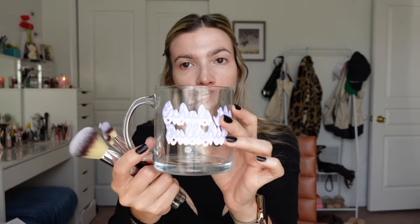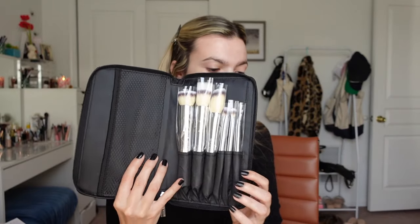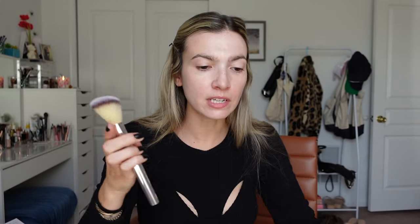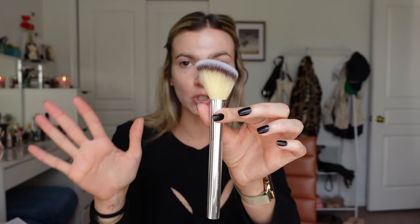Look at this cute cup my girlfriend Bailey bought me — I leave it in my office by my vanity. Every morning I put the brushes I'm using for the day in it, and it says 'exhale the bullshit,' which is just really the energy I'm on. I love this brush case — it's like a little portfolio with a mesh section and all the different brushes. It has a blurring powder brush, a blush brush, which I use for various things regardless of the label.